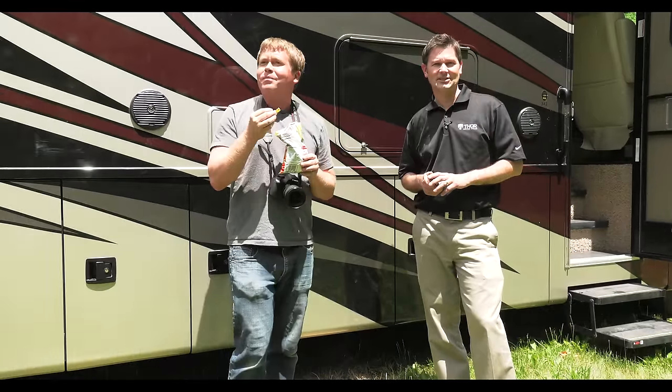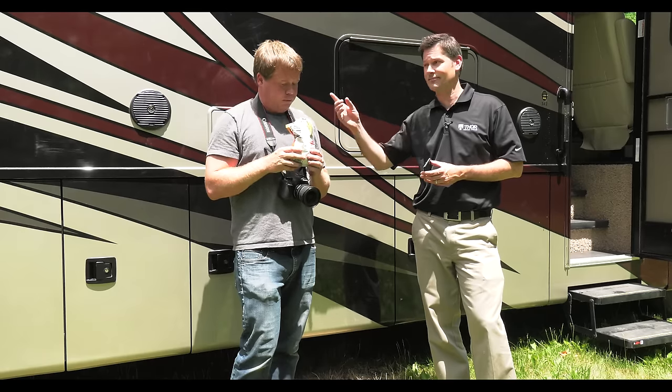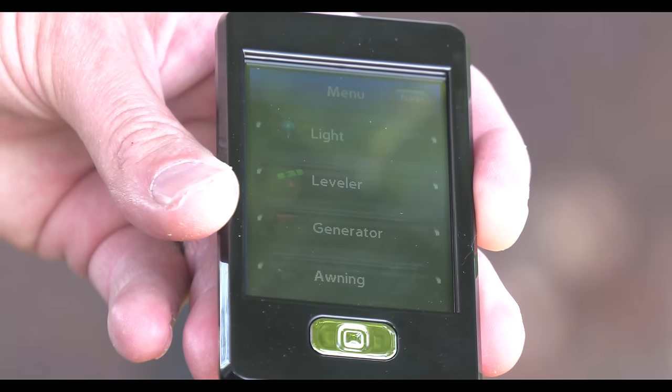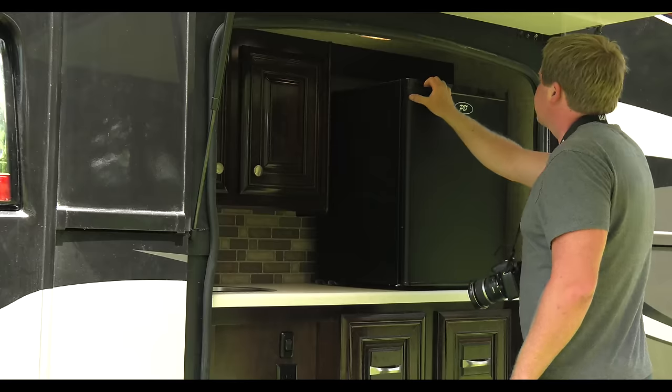So in the spirit of technology, we are going to pit Tom against Rapid Camp to see if technology can indeed top brute strength and the human brain. Let's compare sizes: Rapid Camp is a small remote that easily fits in your hand or your pocket and clips into a handy bracket on the wall. Tom is much bigger.